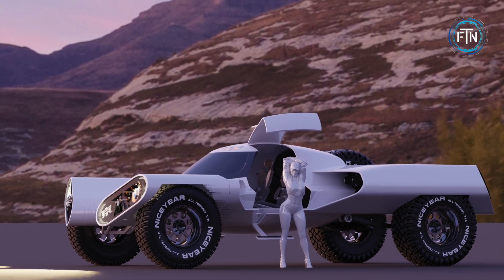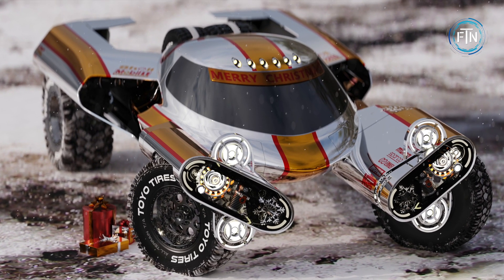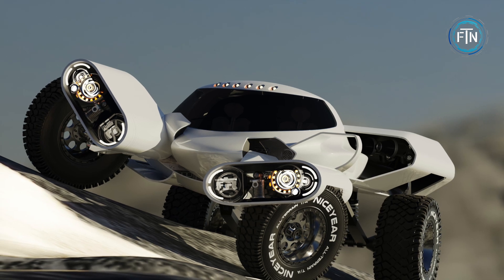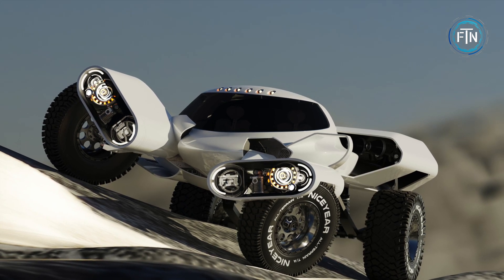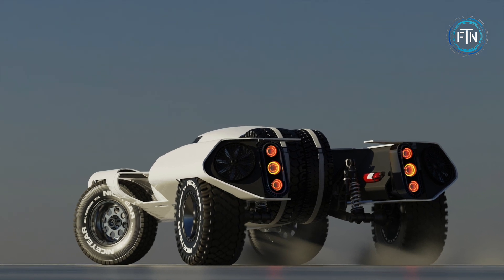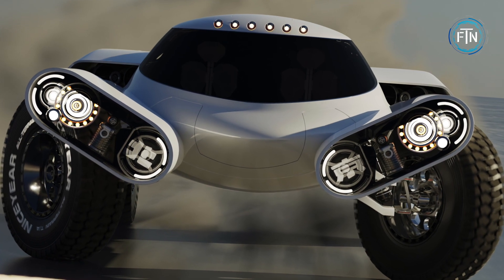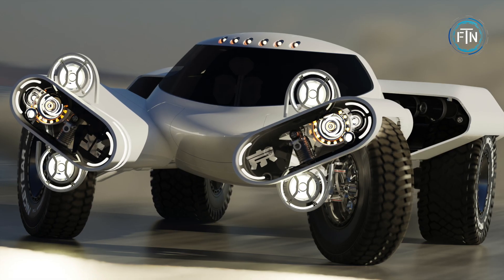The Huntress, while offering impressive off-road capabilities, doesn't compromise on luxury and aesthetics. Its unique body design includes gull-wing doors that open up to reveal a comfortable two-seater cabin. While there are no concrete plans for production yet, the concept suggests a new direction for the off-road vehicle market, combining innovative design with electric technology.